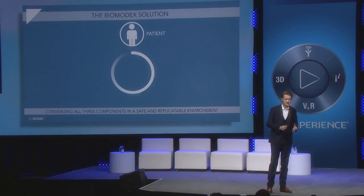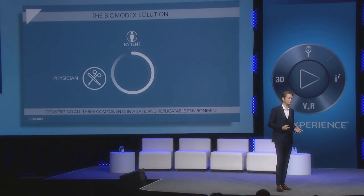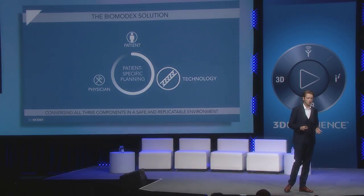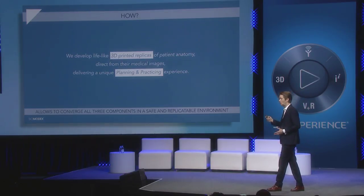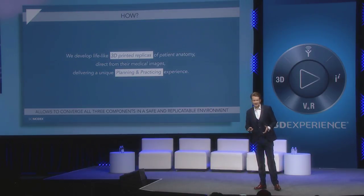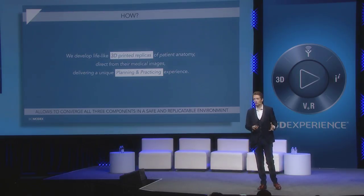So what is the BioModex solution? We recreate the convergence of the three elements — the patient, the physician, the technology — the day before the operation with patient-specific planning. We develop lifelike 3D-printed replicas of patient anatomy directly from their CT scan, delivering a unique practicing and planning experience the day before the operation.